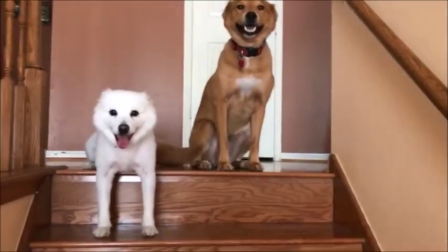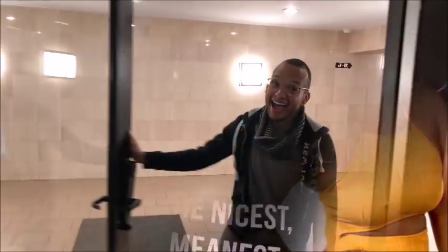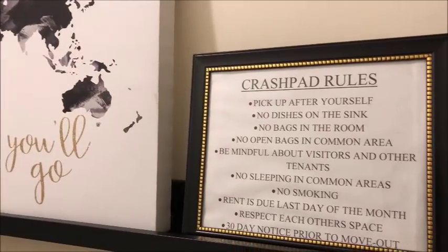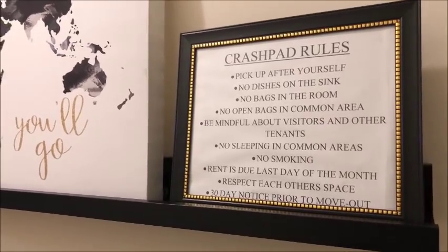So I am here at a building in Kew Gardens, New York, and I'm about to give y'all a crash pad tour. Welcome back to another vlog. I'm Alexia Nicole, and I am finally doing a crash pad tour that has been so highly requested.